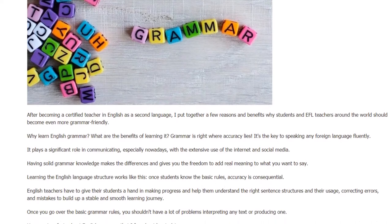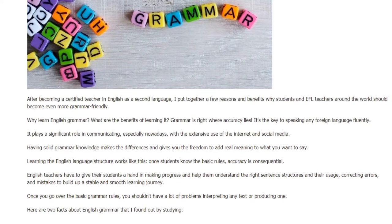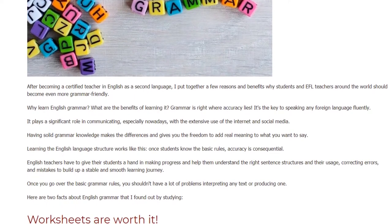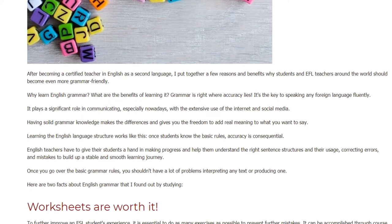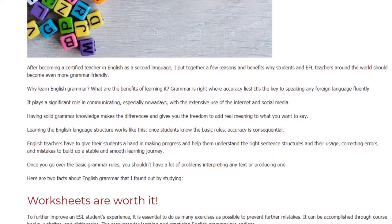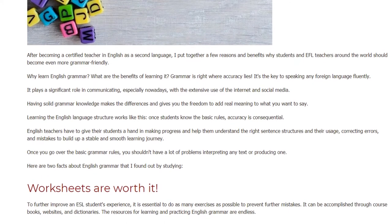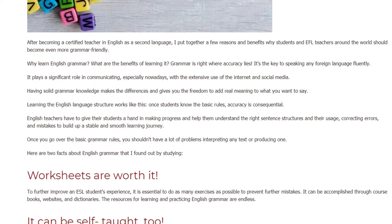Learning the English language structure works like this. Once students know the basic rules, accuracy is consequential. English teachers have to give their students a hand in making progress and help them understand the right sentence structures and their usage, correcting errors and mistakes to build up a stable and smooth learning journey. Once you go over the basic grammar rules, you shouldn't have a lot of problems interpreting any text or producing one.